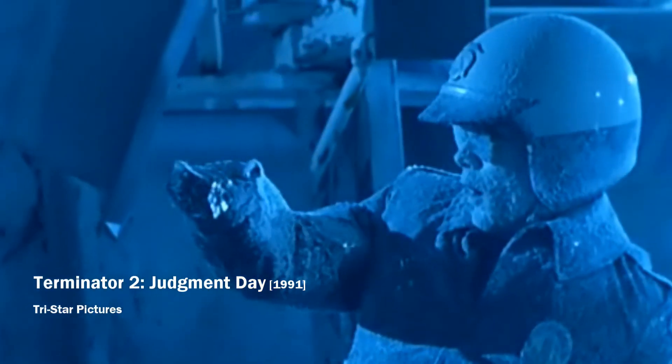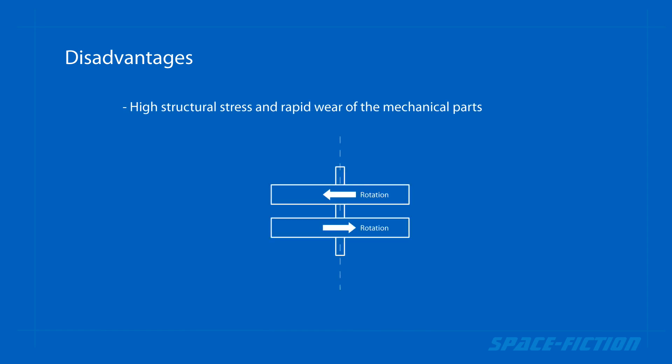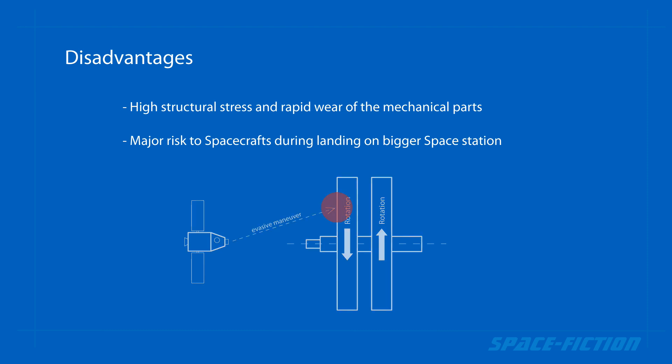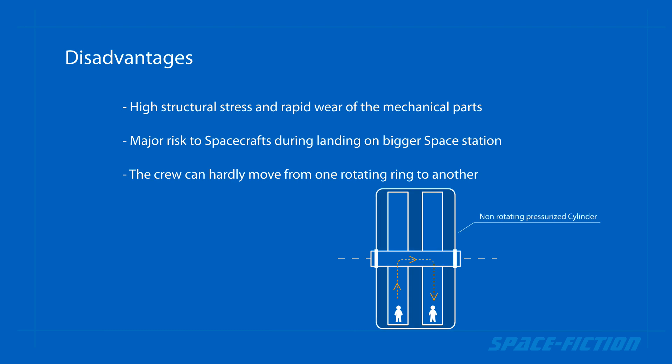But of course it also has its disadvantages. The structure will be under great stress and there is a risk of rapid wear of the mechanical parts of the station. Two large counter-rotating rings would be a major risk to smaller spacecraft during landing on the space station. It will be impossible or very difficult to move yourself from one rotating ring to another. This problem could only be avoided if both rings were located in a one hermetically sealed cylinder, but in that case we would be quite limited in size.